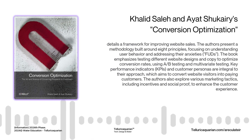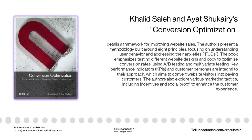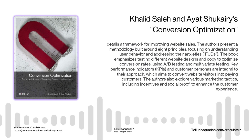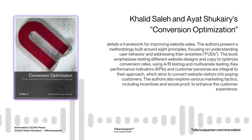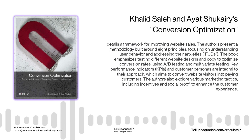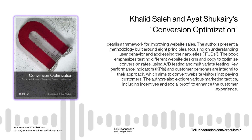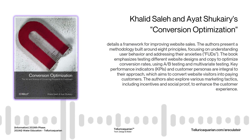Businesses realized they needed to attract customers and convert them into buyers — that's when online advertising really started to take off. But even with increased traffic, early e-commerce pioneers struggled to turn clicks into sales — lots of window shoppers, not enough actual purchases. To understand the power of conversion optimization, we can learn a lot from giants like Walmart. Walmart doesn't just randomly place products on shelves — every detail is meticulously designed to guide shoppers toward a purchase, from store layout and product placement to checkout line strategies. Online retailers can learn from impulse buys near checkout by recommending related products during the checkout process.